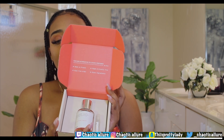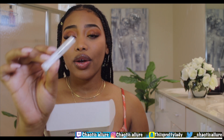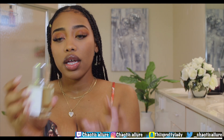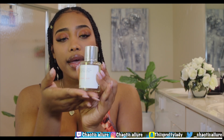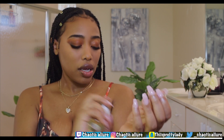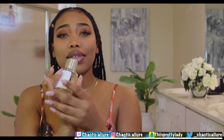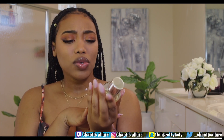I am loving the scent — whenever I go anywhere people ask me 'you smell really good.' I already went through the tester and I'm already going through the spray, so I've been wearing it a lot. The bottle looks really simple and aesthetic — I love it. I apply it to my neck, inner elbow, and behind my ears, and it lasts me all day. I'll leave all the links in the description for you guys to check them out.